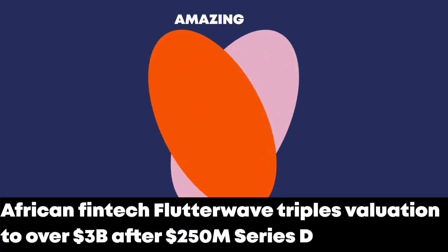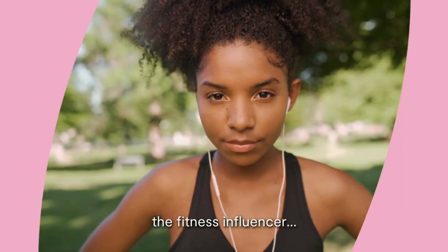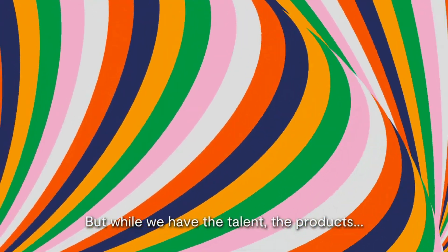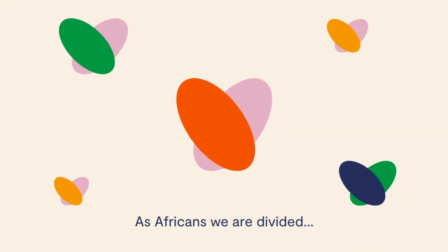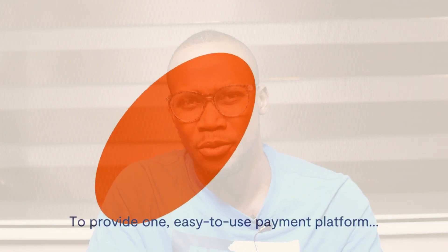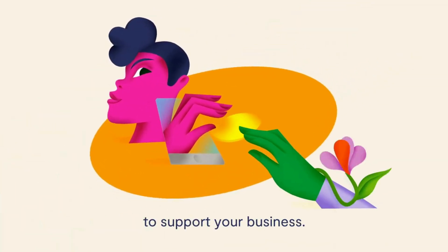The next news: Flutterwave hits a three billion dollar valuation — amazing! Flutterwave has been one of the amazing fintech companies across Africa, providing tools, financial assets, and payment platforms across the globe for businesses, focused on making payments smooth for customers in Africa and globally. They recently raised 250 million in a Series D round, hitting a three billion dollar valuation — pretty amazing, being a unicorn out of Africa.